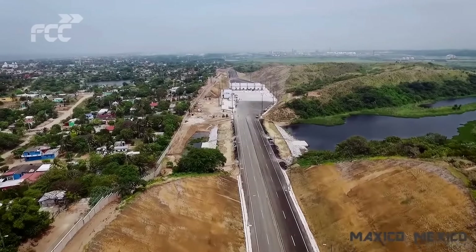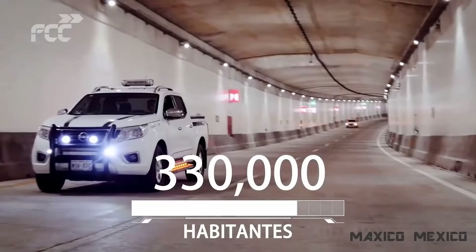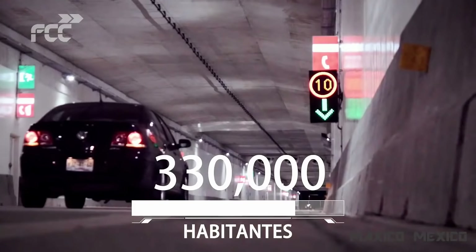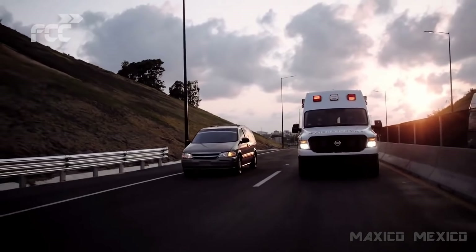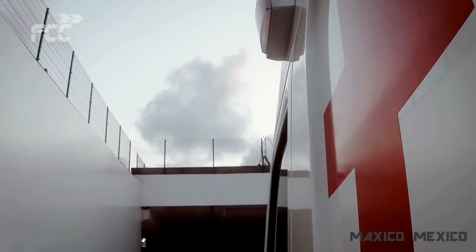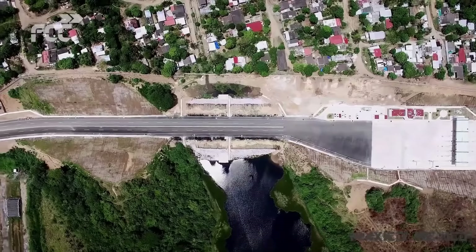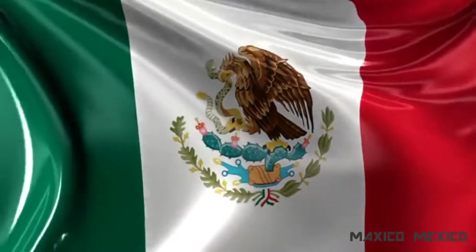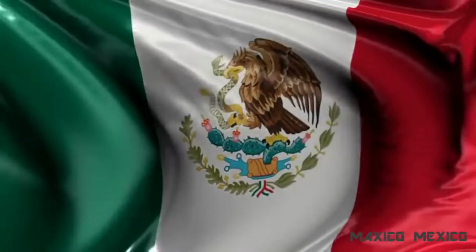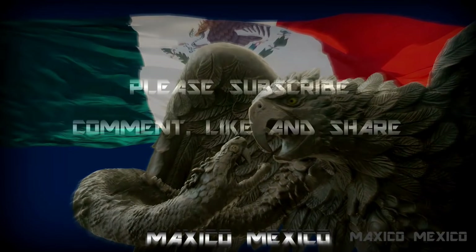Esta vialidad ayudará a apalancar el desarrollo del municipio y la región, mejorando el ritmo de vida de más de 330.000 habitantes, el traslado a sus centros de trabajo, a su escuela, pero sobre todo, dará inmediatez de respuesta a las emergencias de una comunidad. El tiempo es vida. FCC Construcción — Túnel sumergido de Coatzacoalcos.